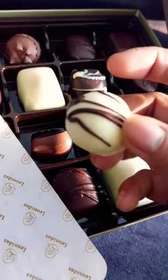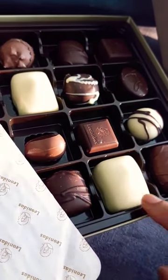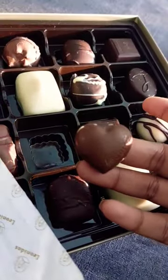These chocolates tasted exotic. Also, they were filled with pralines, cream, and ganache. I also found the heart-shaped one looked really amazing.